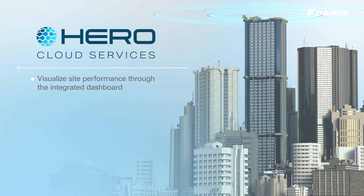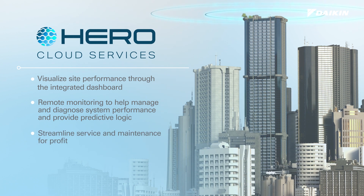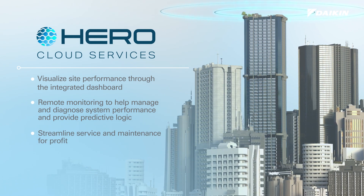Visualize system operation through the integrated dashboard. Remotely manage and diagnose the system. Leverage HERO Cloud Services to streamline maintenance and repair service.